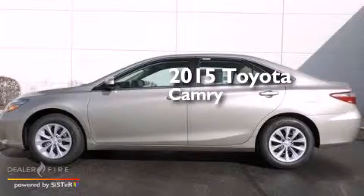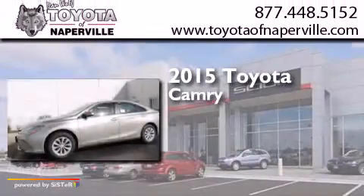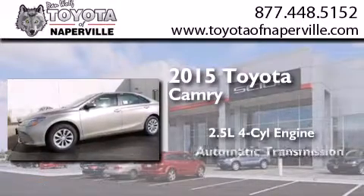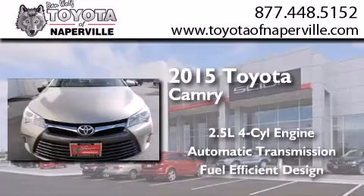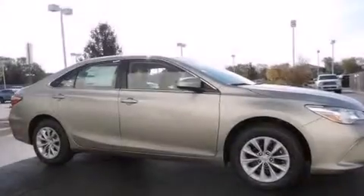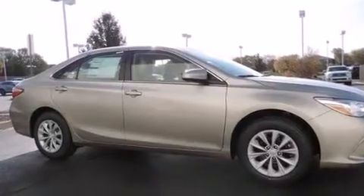This is a brand new 2015 Toyota Camry. It features a 2.5-liter four-cylinder engine and an automatic transmission. All of the following features are included: the Toyota Intune infotainment system, and traction control and stability control systems.